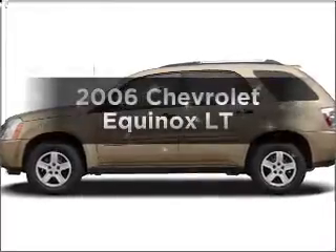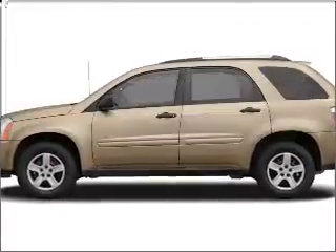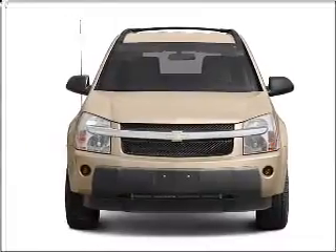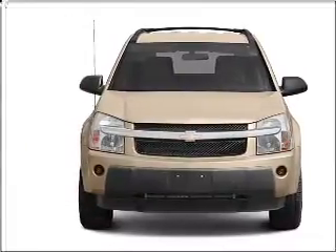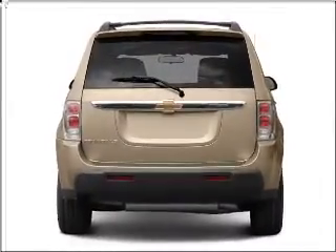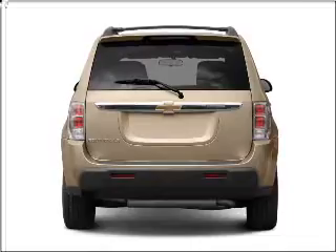Imagine yourself in this 2006 Chevrolet Equinox. This is the set of wheels you've been looking for. With a solid 6-cylinder engine that responds smoothly to its 5-speed automatic transmission. Premium wheels give a more luxurious look. Brake safely with the anti-lock braking system.